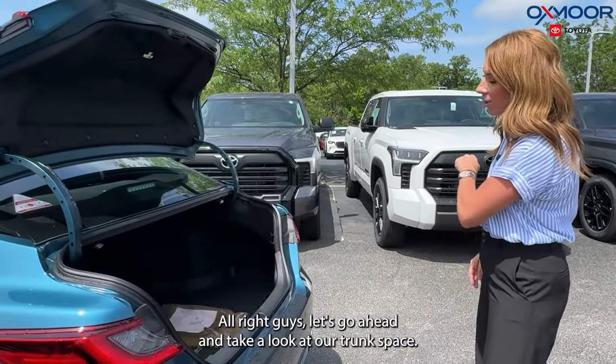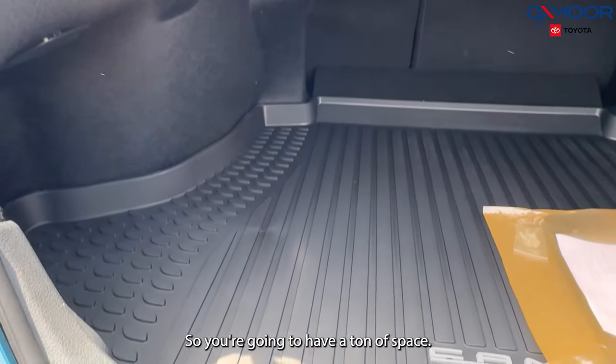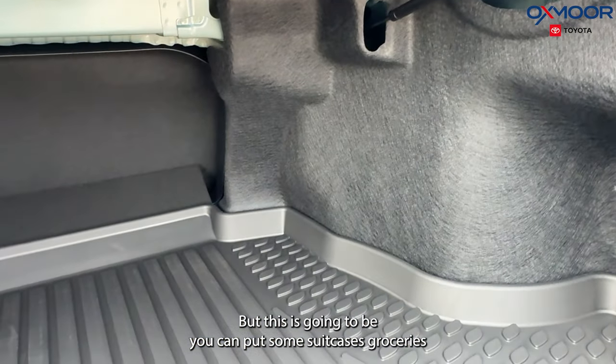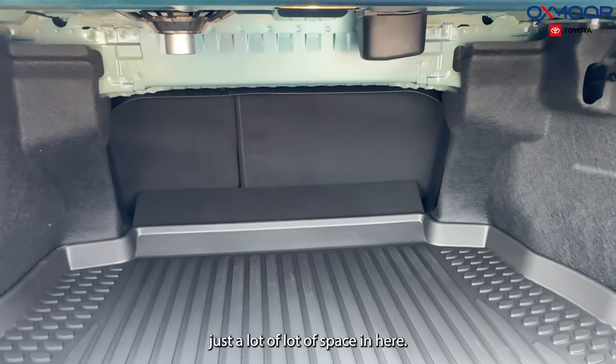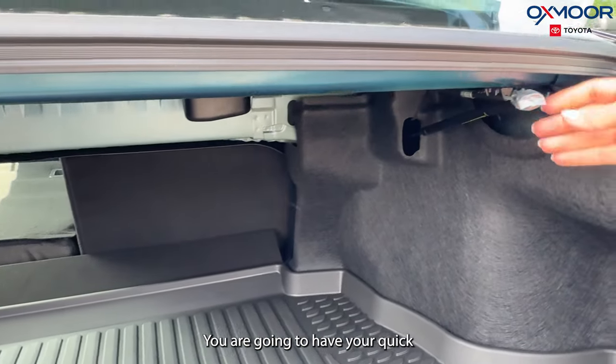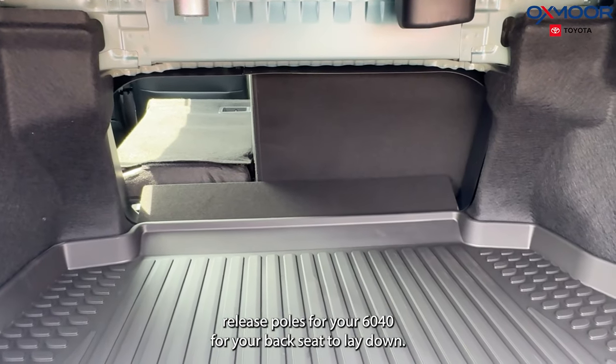Let's go ahead and take a look at our trunk space. You're going to have a ton of space, and we're going to have all-weather floor liners. You can put suitcases, groceries — just a lot of space in here. One more thing: you are going to have your quick-release poles for your 60/40 split rear seat to lay down.